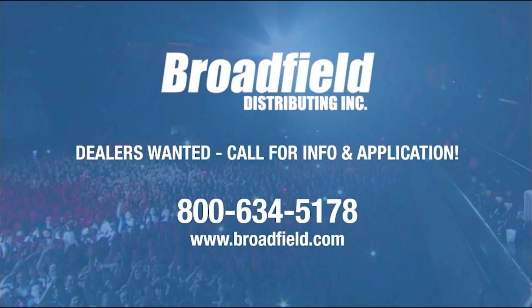Broadfield Distributing is a value-added distributor of live production, streaming, video editing, and storage products. We only sell to resellers and are always looking for new dealers. Call us at 1-800-634-5178 or email sales at broadfield.com.